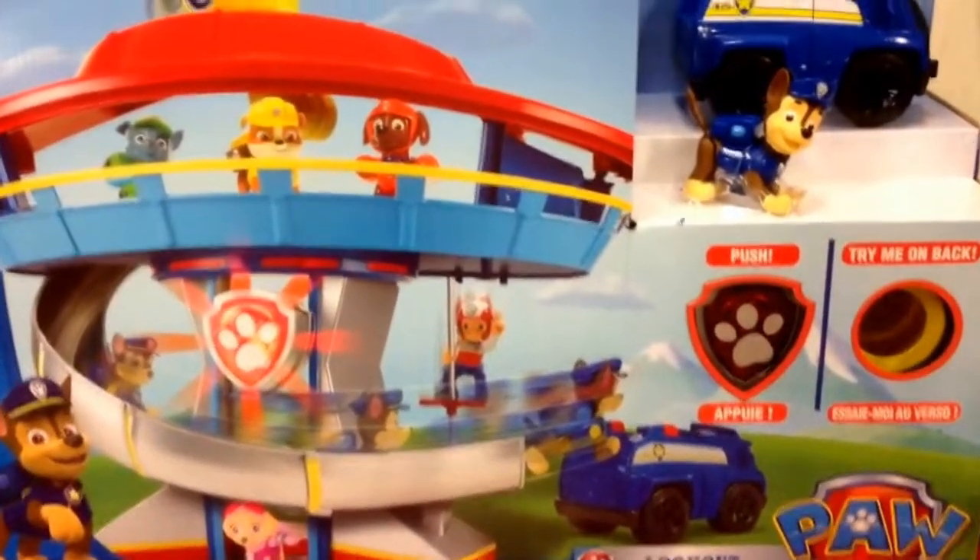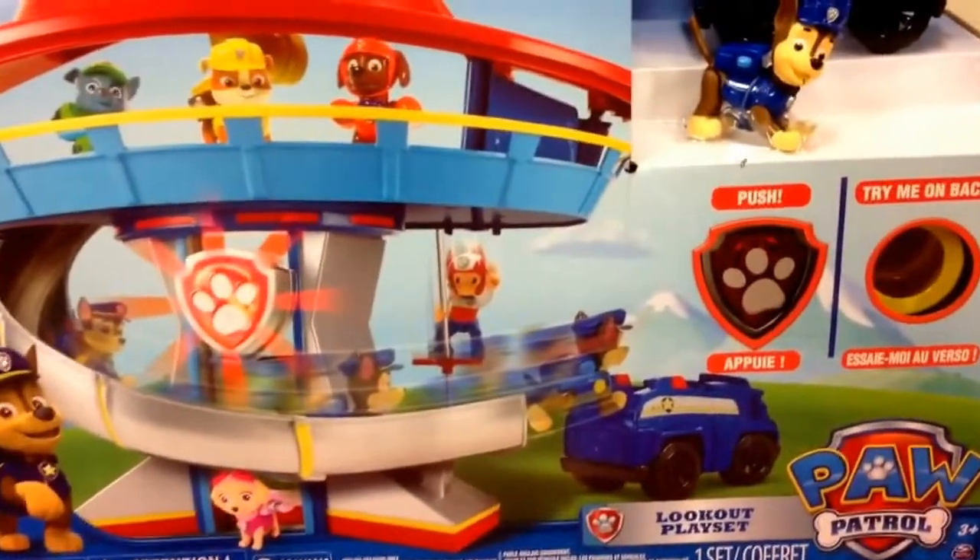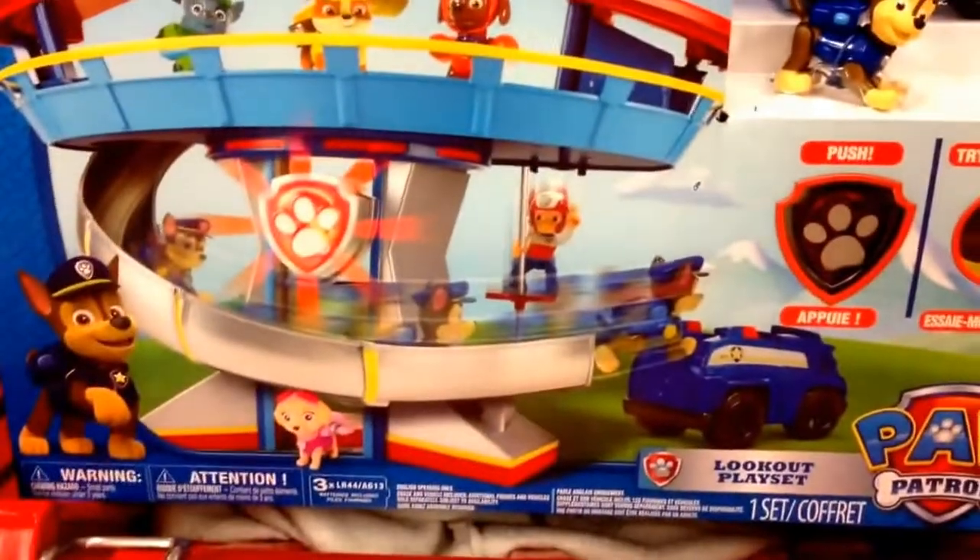Hey guys, welcome back to Topshop Toys from Nickelodeon. This is Paw Patrol, that awesome show on Nickelodeon. This is the Paw Patrol Lookout playset.